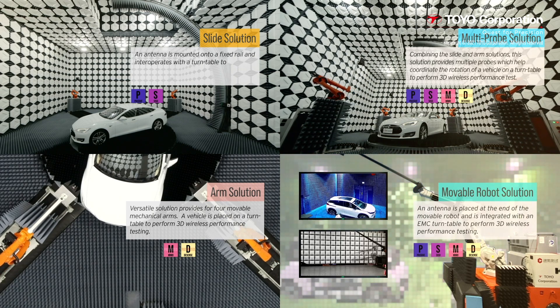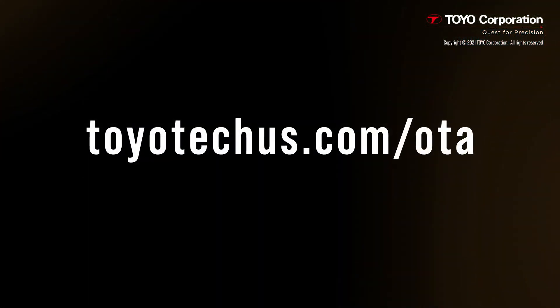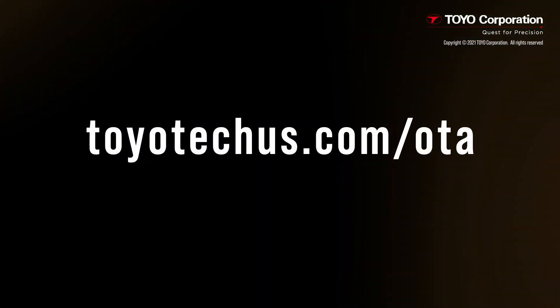Would you like to learn more? Please contact us to speak to a technical expert to learn if these solutions are the right ones for you. Thanks for watching, and have a great day!